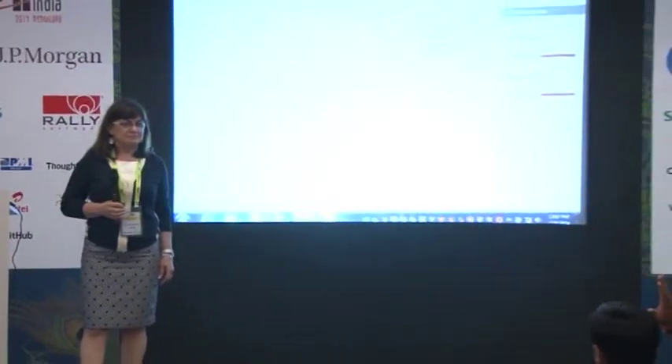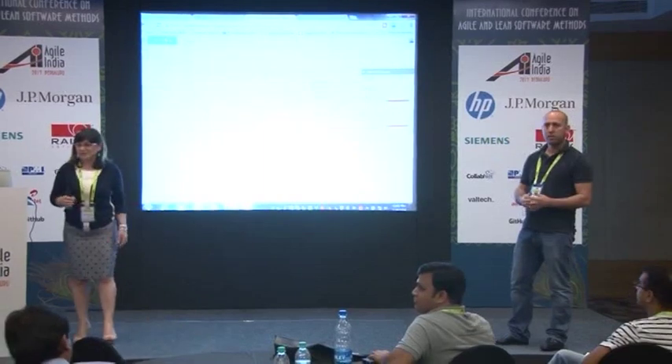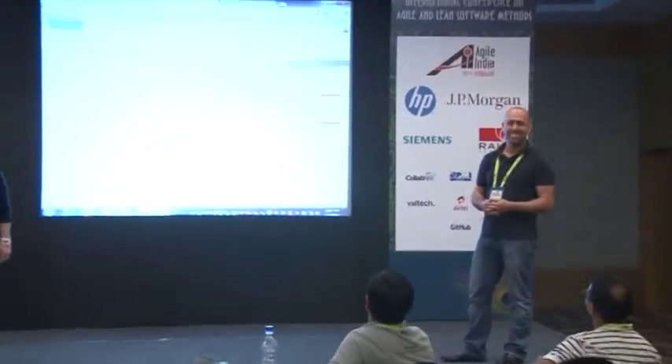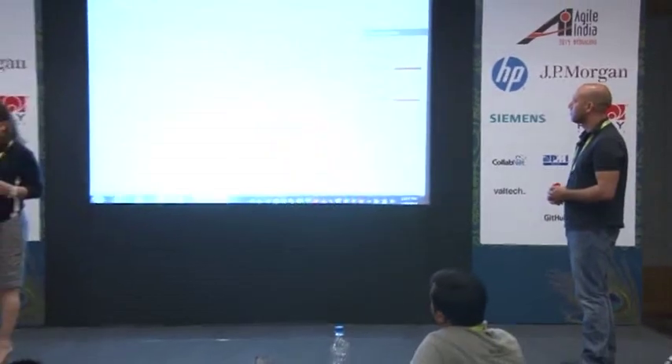I'm going to talk about the regular Agile capabilities and the cool stuff, and Roy is going to talk about the integration with dev environments. Before we start, a short question: how many people here are program managers or project managers? How many people are from the development side, developers or developer managers? Good. The main capabilities of the tools are triggered at these personas.